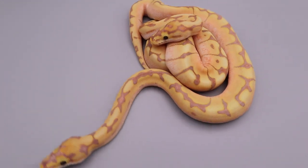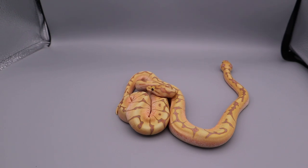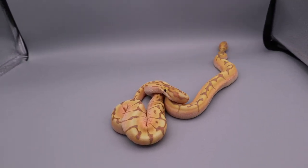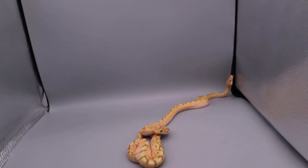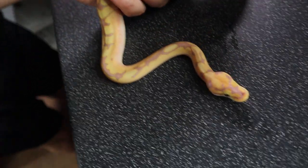Did you sex one of them, Jad? One's a boy, isn't it? Yeah, one's definitely a boy. I'm assuming they're both going to be boys because with bananas you normally get sex traits. So it could well be both boys, which is great news. We can grow them up and plug them into our projects and produce some full visual clowns.